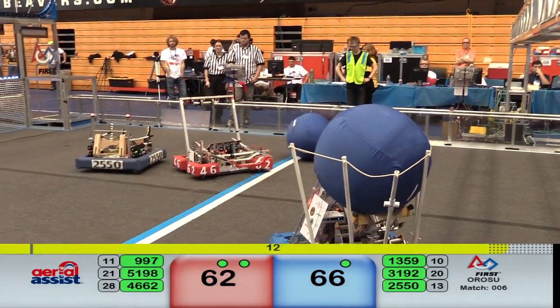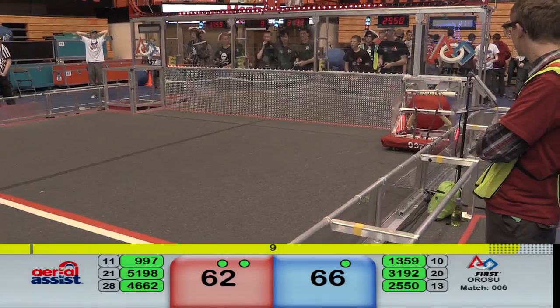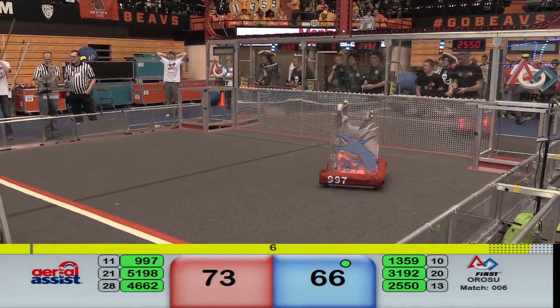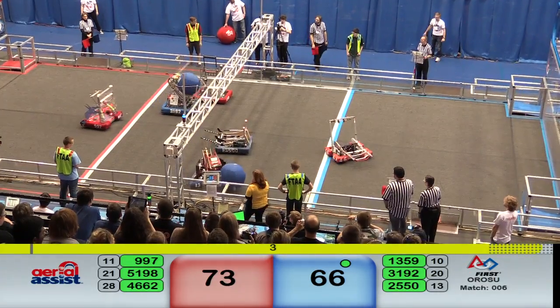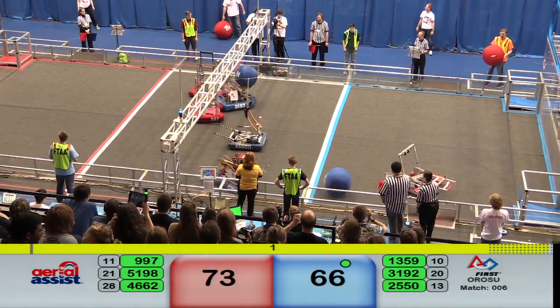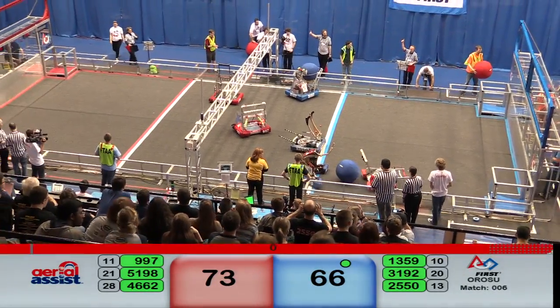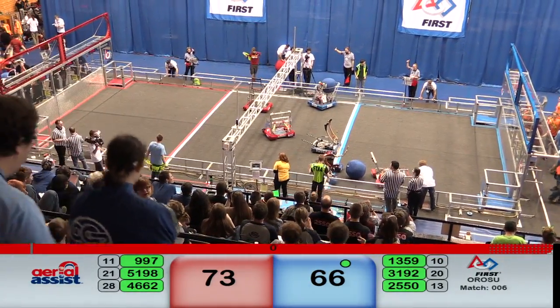Another very close match on our hands. Team 9-9-7 scored another one through the low goal — they were running up and down the field very fast. Three seconds remaining. Show concludes another exciting match number six. We'll be back with the score shortly.